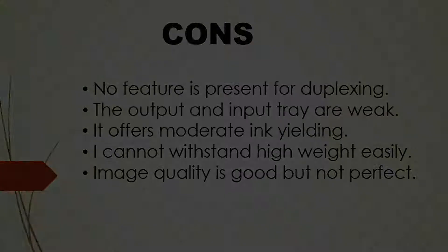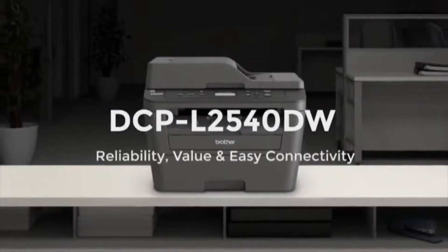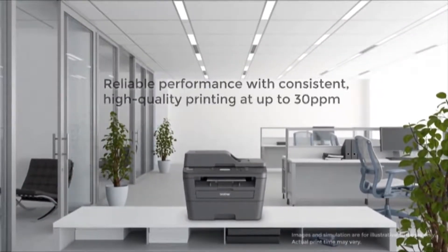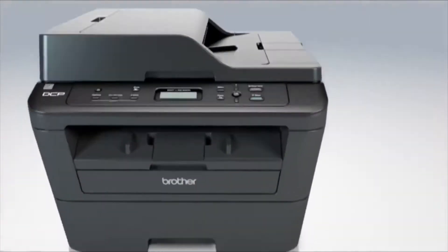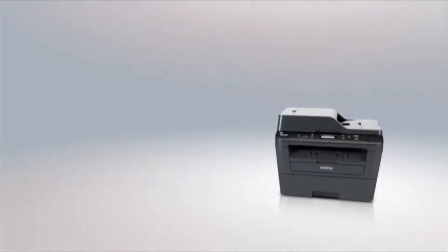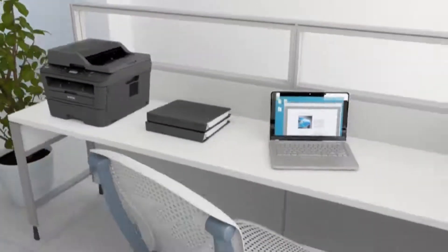Image quality is good but not perfect. The number one product in our list is the Brother DCPL2540DW Wireless Compact Laser Printer. One advantage of this product is that you never run out of toner — Amazon Dash Replenishment Service automatically measures the toner level and orders more whenever it is low. It is a class 1 laser product. It offers automatic duplex printing along with ultra-fast printing and scanning of up to 30 ppm. It has a USB 2.0 interface and offers both wired and wireless networking.